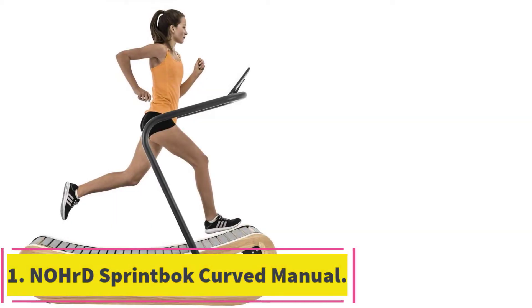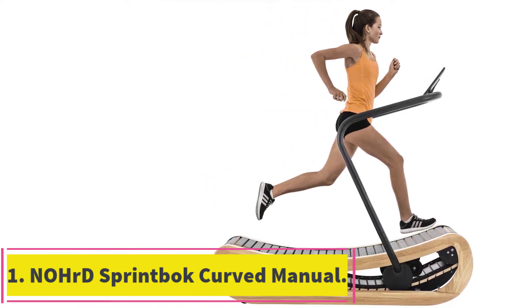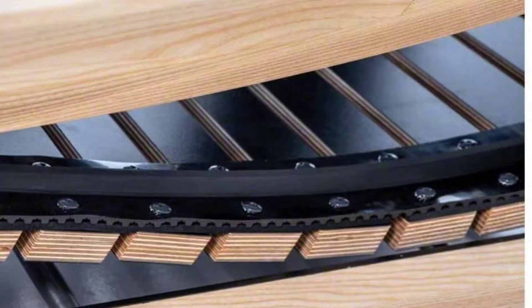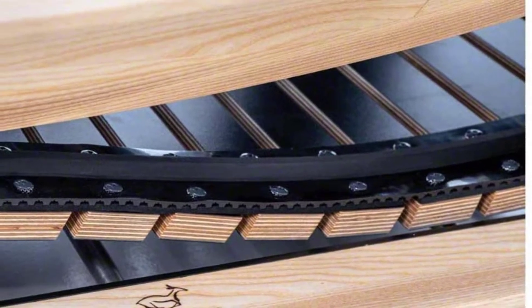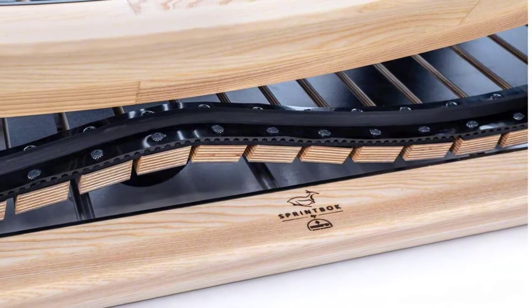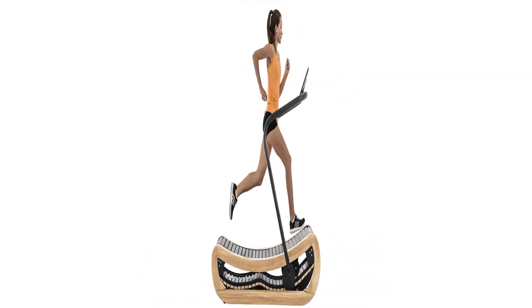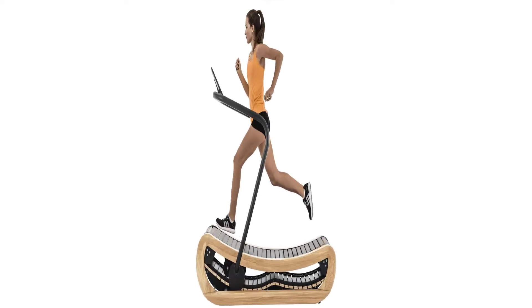Starting at number 1: the NOHRD SprintBok Curved Manual Treadmill Ash. This beautifully designed curved treadmill from NOHRD is a must-have if you are the type of person who likes stylish exercise equipment. The treadmill is built with high-quality material and has a smooth frame made from solid wood.